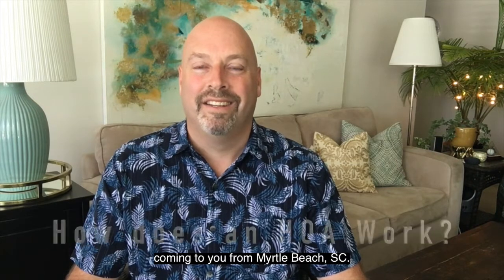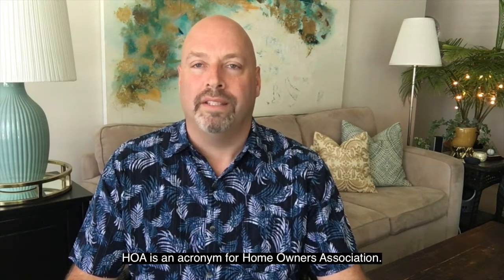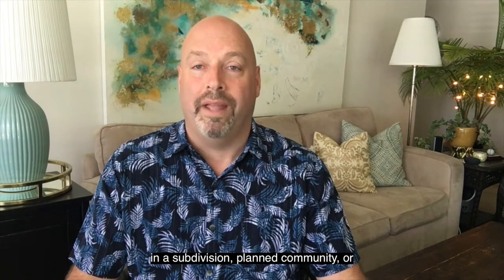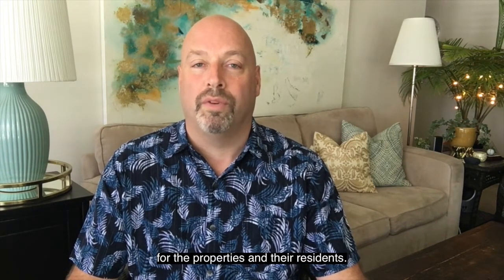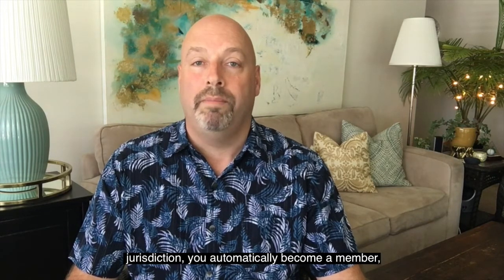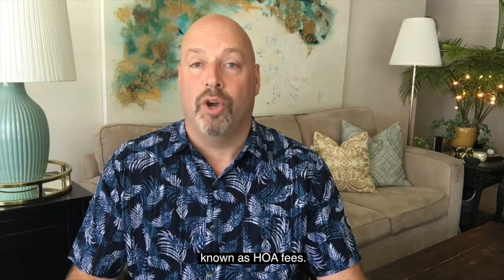Hello everyone, Brad Emon, real estate professional, coming to you from Myrtle Beach, South Carolina. What is an HOA and how does it work? An HOA is an acronym for homeowners association — an organization in a subdivision, planned community, or condominium that makes and enforces rules for the properties and their residents. When you purchase within an HOA's jurisdiction, you automatically become a member and are required to pay dues, known as HOA fees.